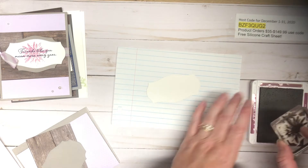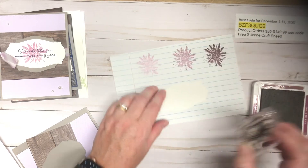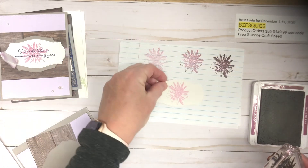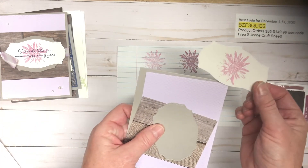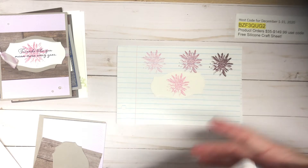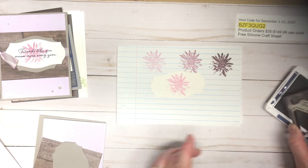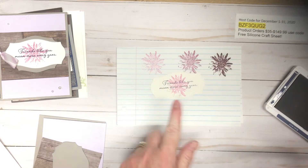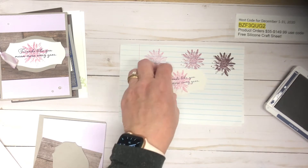I've got my dahlia stamp here. I'm going to ink up and stamp off — one, two, three — and now on the fourth try we're going to get a really nice light color of Rich Razzleberry. It looks really nice with the purple posy. Next, we're going to stamp in Night of Navy: 'Friends like you mean more every year.' I'm going to stamp right over here. If you didn't have this stamp set, I'd suggest a flower or foliage stamp with a sentiment of your choice.